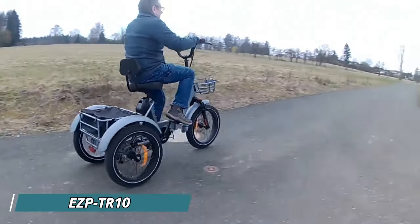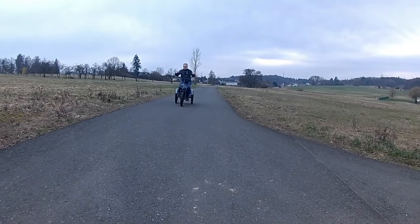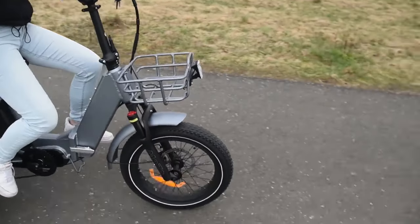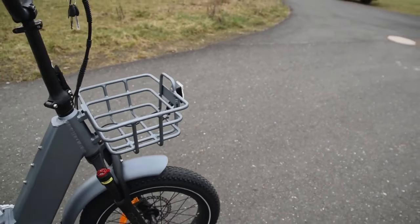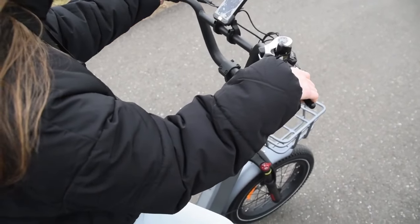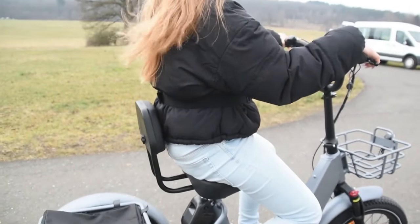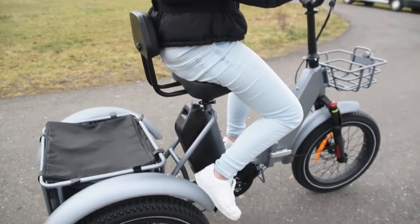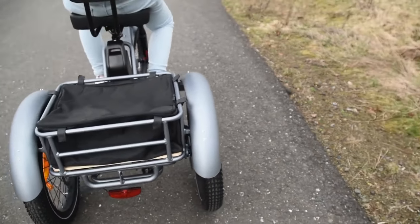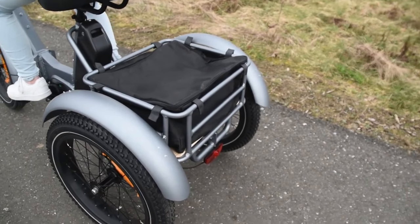The Easy PTR-10 is a modern and stylish electric tricycle, designed for those seeking an alternative to traditional bicycles or who might face mobility limitations. This user-friendly e-trike offers a comfortable ride with a powerful mid-mounted motor delivering 80 newton-meters of torque. With a range of up to 60 kilometers on a single charge, the Easy PTR-10 is suitable for running errands or leisure cruising. Riders can choose from five pedal assist levels displayed on a clear Bafang color LCD display, and a Shimano 7-speed gear shifter provides additional control on inclines.